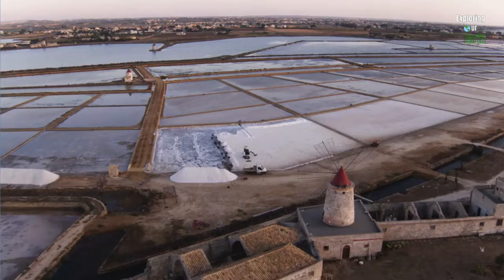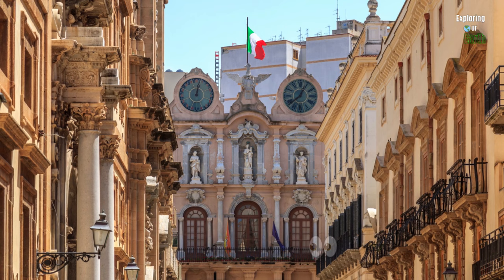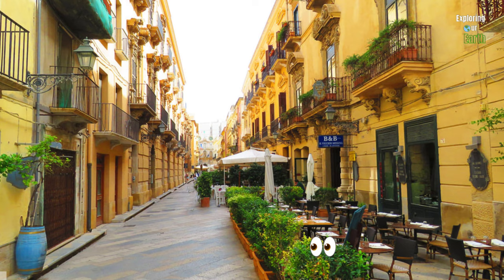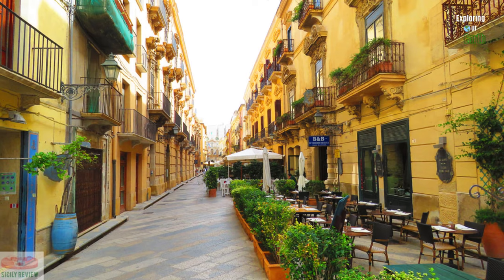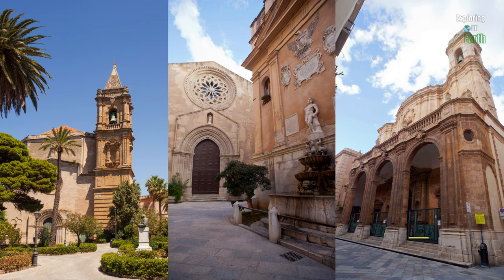The museum is family-run in a 17th-century mill with guided tours on the history of sea salt harvesting. Next, explore the historic center of Trapani with its charming old streets, colorful buildings, and quaint squares. The Corso Vittorio Emanuele is a vibrant street lined with shops, cafes, and restaurants. Trapani boasts several beautiful churches, including the Basilica Sanctuary of Maria Santissima Annunziata, the Church of Sant'Agostino, and the Cathedral of San Lorenzo.